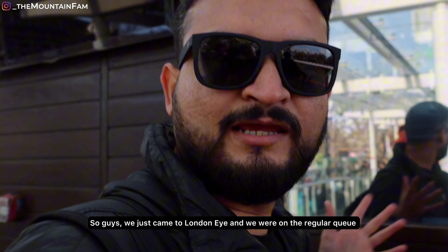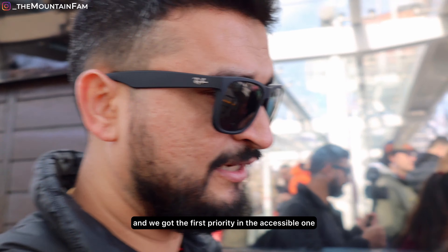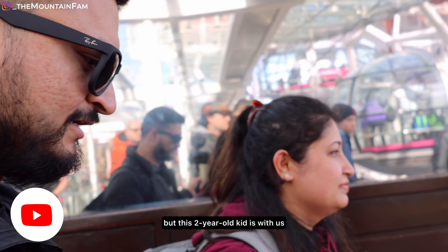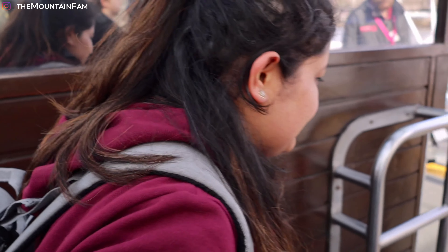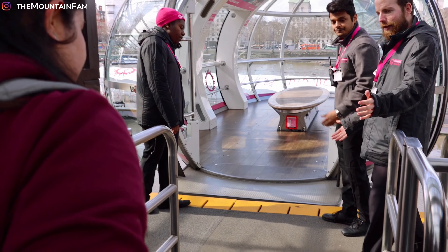So guys, we've also been to the London Eye and we got first priority. We came to the line — although it was a standard ticket, because of our 2-year-old we got priority. So we are first to go in.